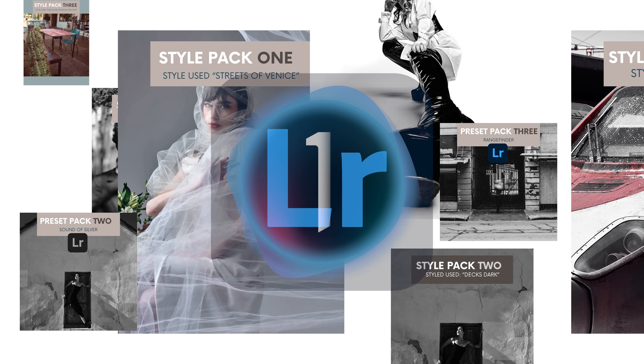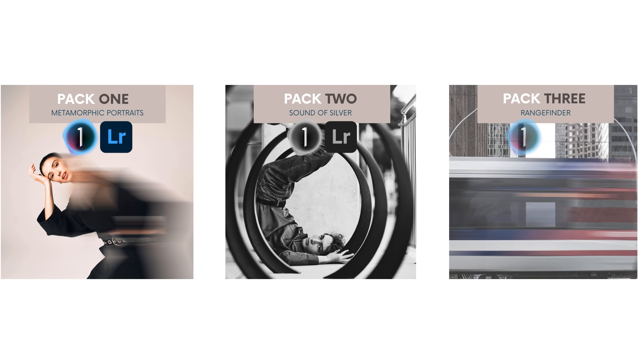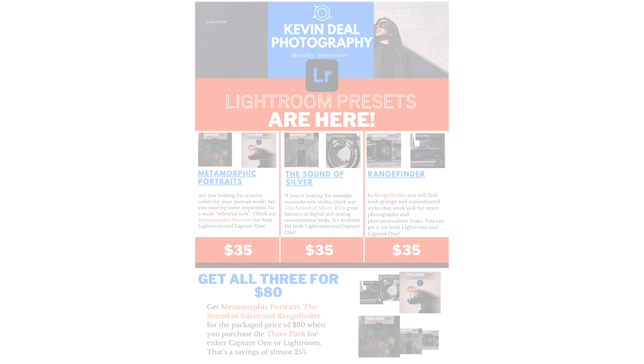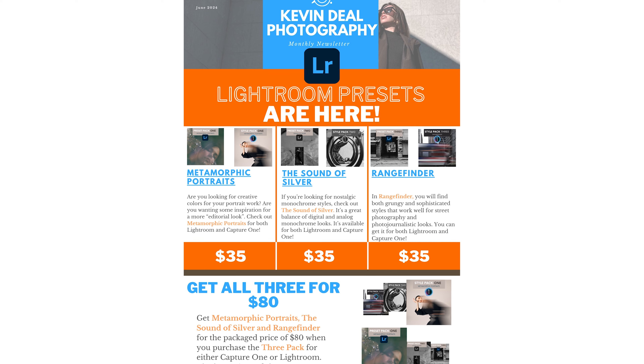I'm pleased to announce the release of my Capture One and Lightroom presets: Metamorphic Portraits, The Sound of Silver, and Rangefinder. These are all available for purchase at my website. Go to kevindealphotography.com or check out the link in the description.